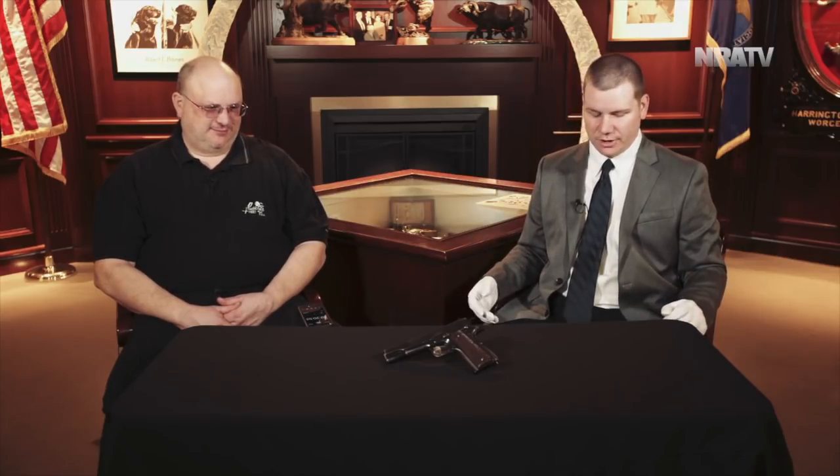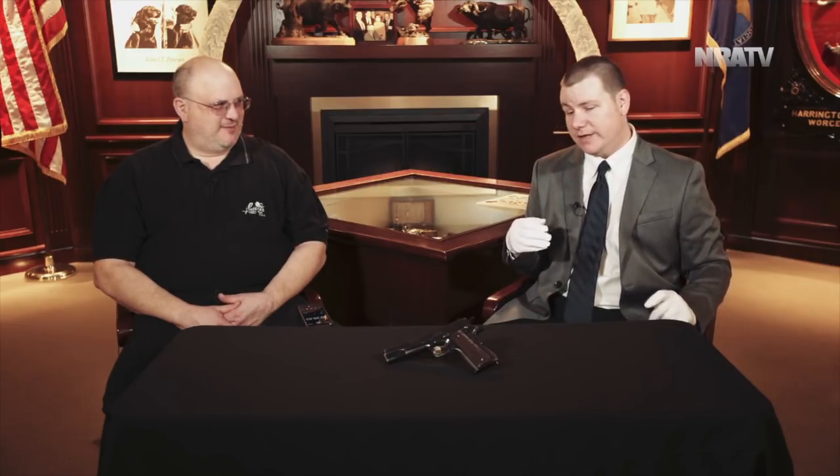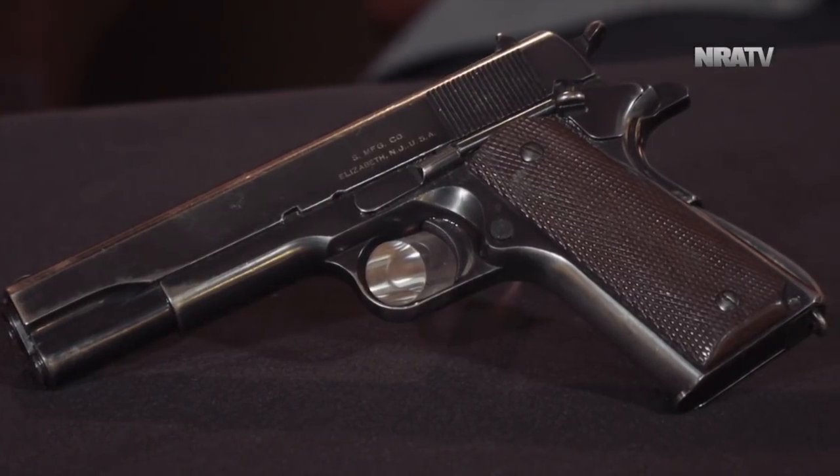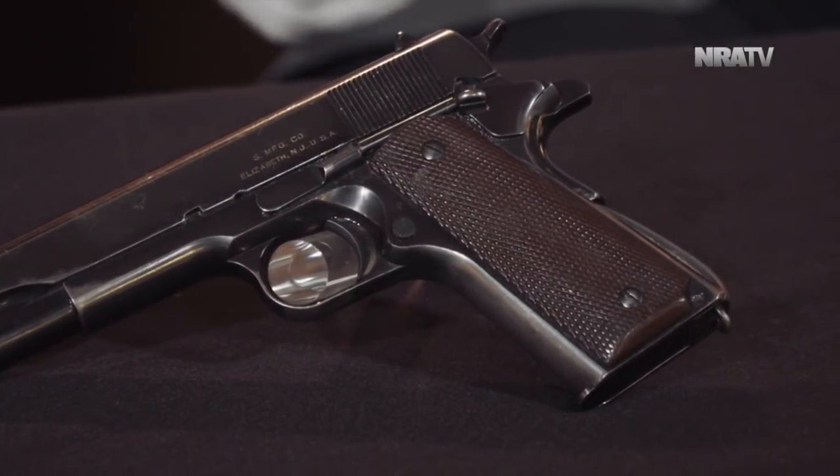That would mean these are pretty rare firearms — pretty darn rare. You often hear in collector circles guys referring to them as the holy grail of 1911s. The serial number range for these guns is S800000 to S800500, so it's a very tight range. This one is actually S800124, so it's an early one in that run.